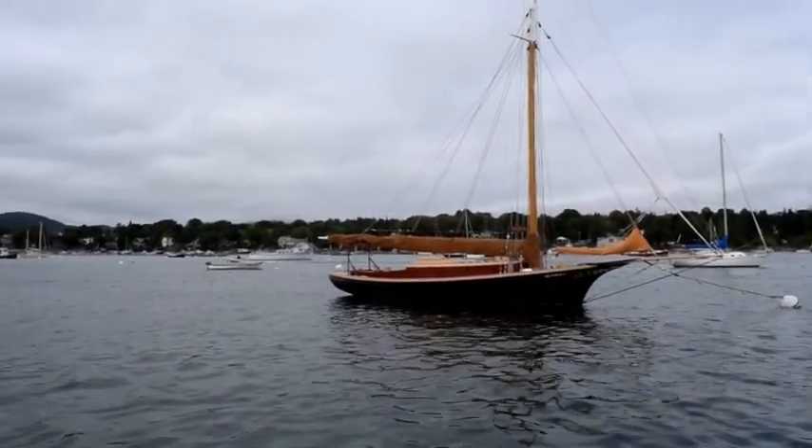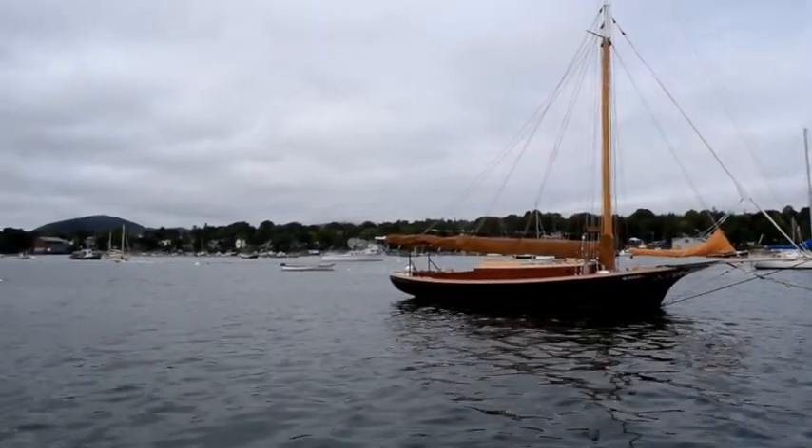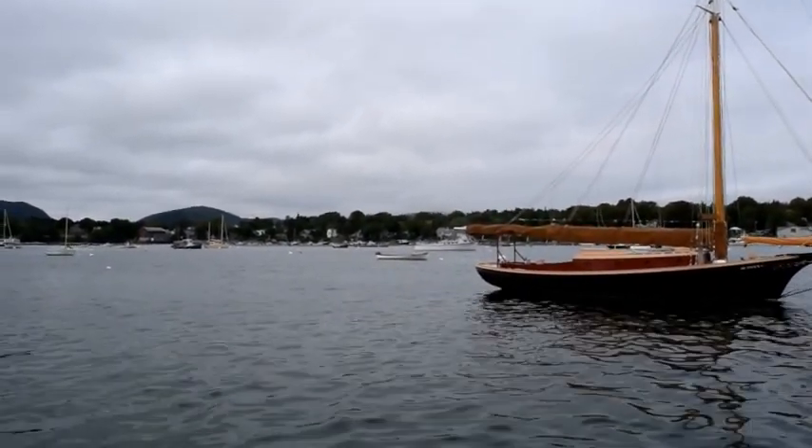That pretty much finishes the boats that are out here in the harbor. There is one other friendship sloop named Endeavour, but it's over in a really shallow part of the harbor that I don't want to take Tortuga into right now.